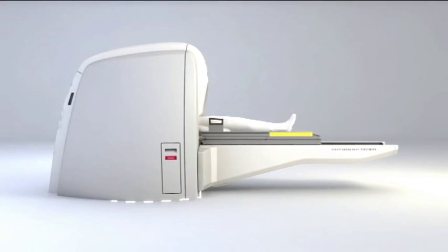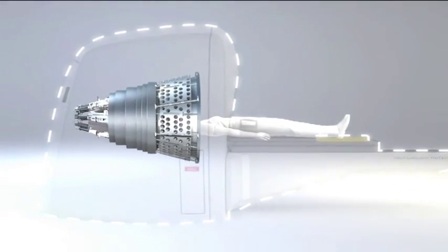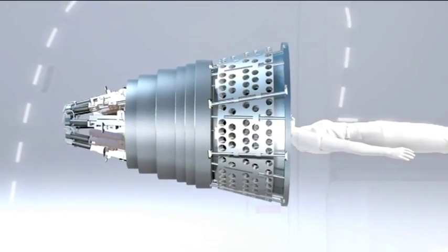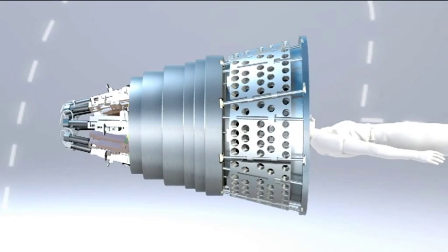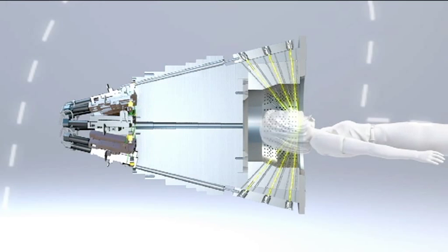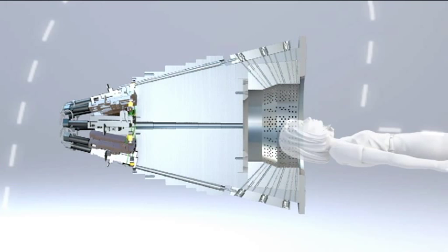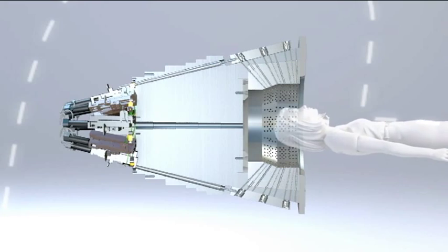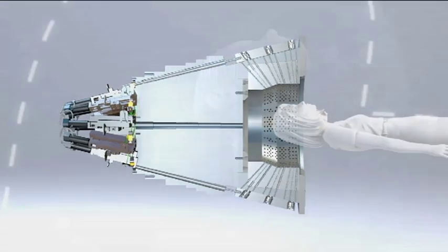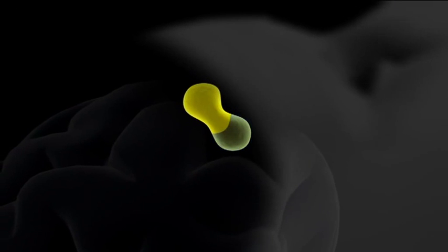Gamma Knife Surgery is a unique method that delivers extremely focused radiation beams to the target in the brain. The patient's head is positioned inside the radiation unit. During treatment, all radiation beams meet in a focal point with submillimeter precision. The individual beams are too weak to damage healthy tissue on their way to the target area, but very powerful when they simultaneously merge at a single focal point.